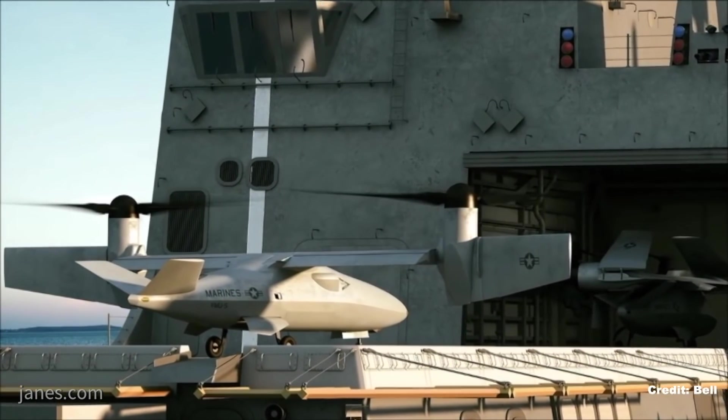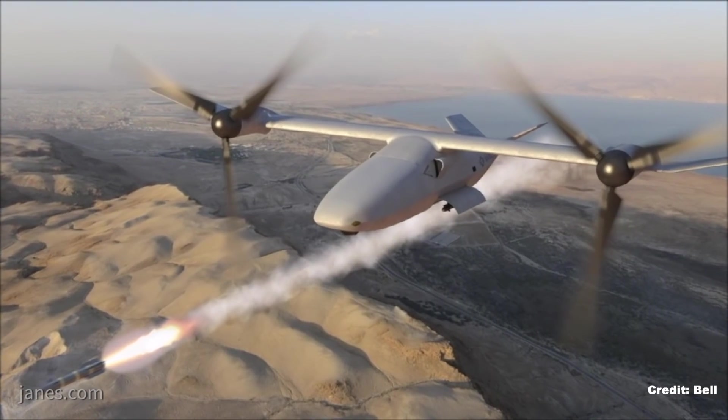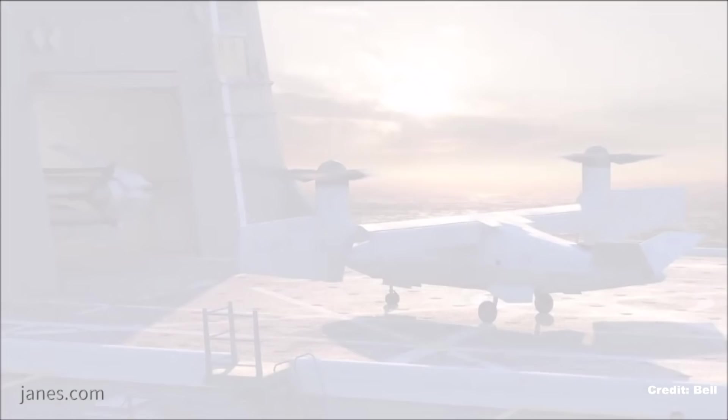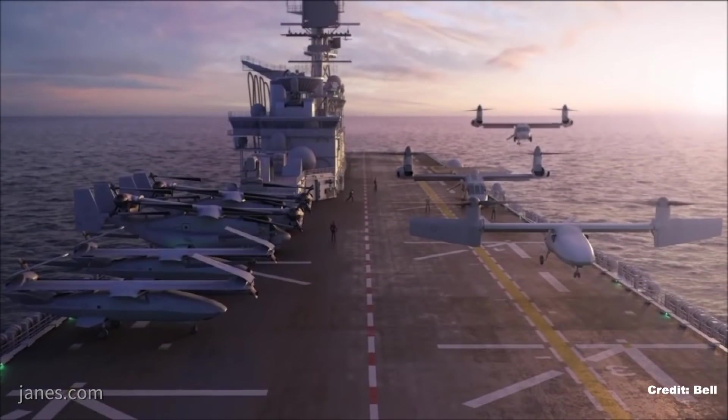And the endurance of the vehicle? So the 247 is designed for persistence at long range — 350 nautical miles, ship to shore or airbase to airbase — and be able to stay on station eight to ten hours.